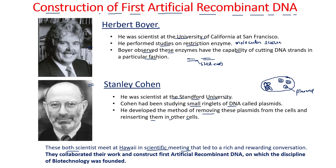They met at Hawaii in a scientific meeting and a great conversation occurred between them that led to the construction of artificial recombinant DNA. After their meeting, they collaborated their work and constructed the first artificial recombinant DNA, on which the discipline of biotechnology was founded.